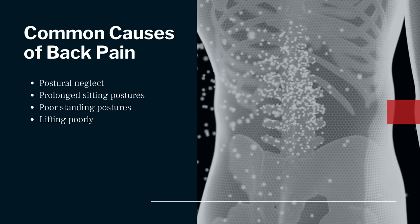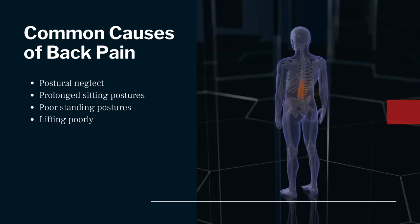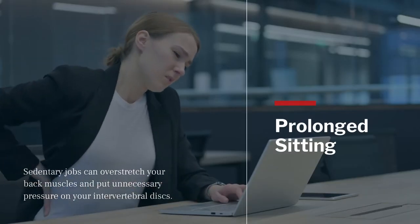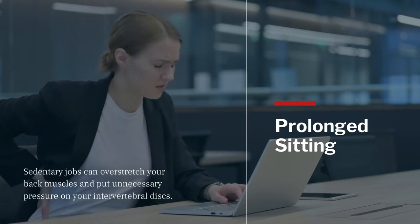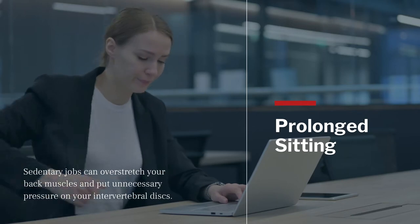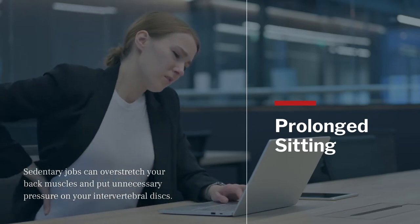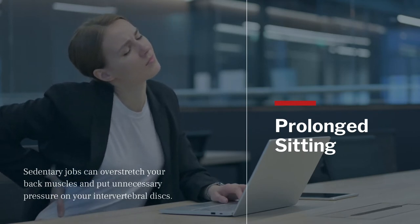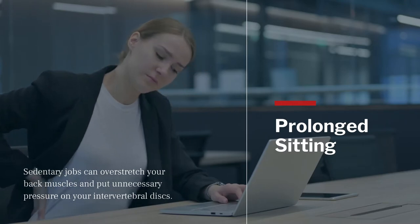When you neglect your posture and continually round your back while sitting or standing for prolonged periods, you can set yourself up for back pain. Sedentary jobs that require endless hours of sitting in awkward postures with your back flexed forward can overstretch the muscles and distort the vertebrae, putting unnecessary pressure on your intervertebral discs. If you're sitting without proper low back support in a static posture without taking breaks, you could potentially strain your back or end up with a bulging or herniated disc.